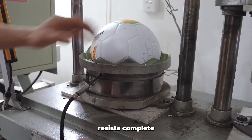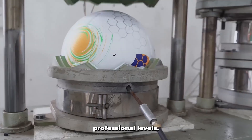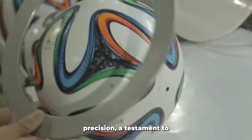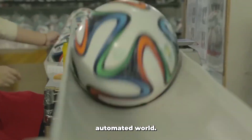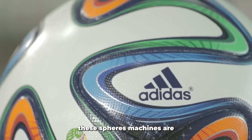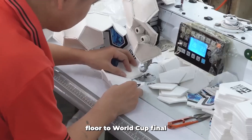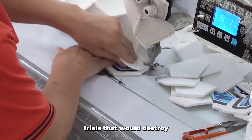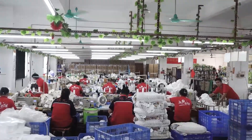Despite the push toward automation, this production process resists complete mechanization because the quality difference remains noticeable at professional levels. FIFA-approved match balls continue to rely on human precision, a testament to the irreplaceable value of skilled handiwork in our increasingly automated world. While human hands perfect these spheres, machines are waiting to torture them. The journey from factory floor to World Cup final involves subjecting each ball to punishing trials that would destroy lesser products — tests so demanding that they reveal weaknesses invisible to the human eye.